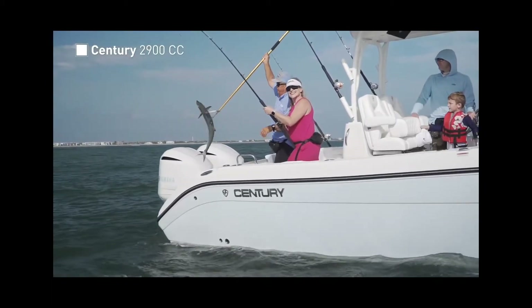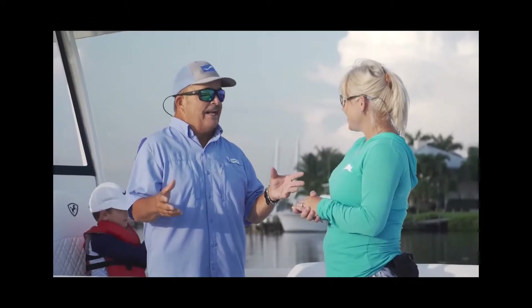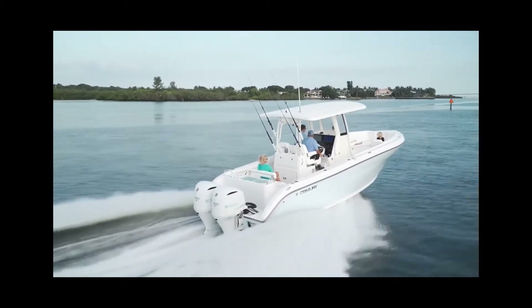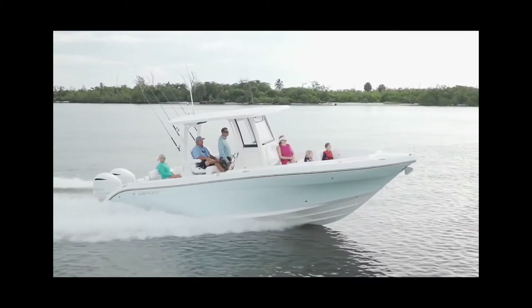You can say that about every Century — that's what built that company. Almost every neighborhood in Florida has one in it. This is a boat that doesn't try to do too many things. The 2900CC from Century is a family fisherman, and it knows it, and it does it great.